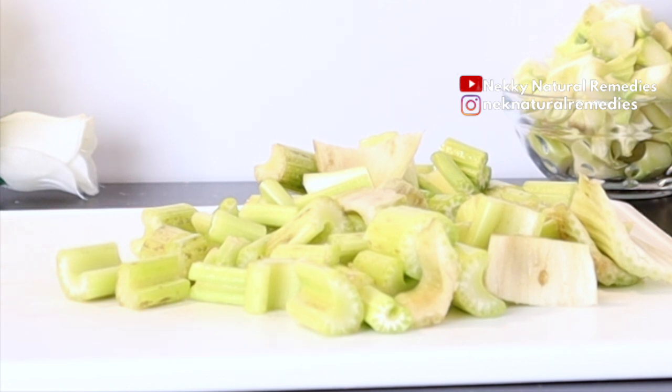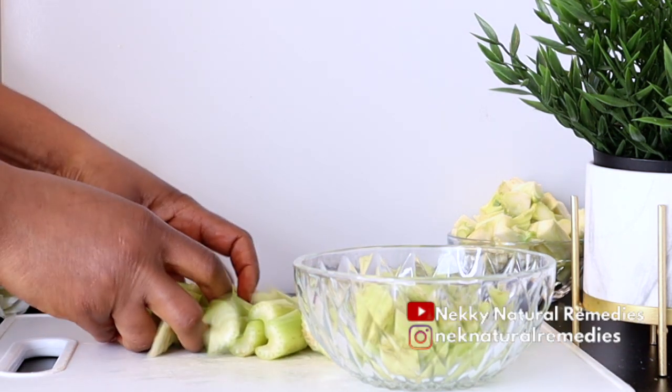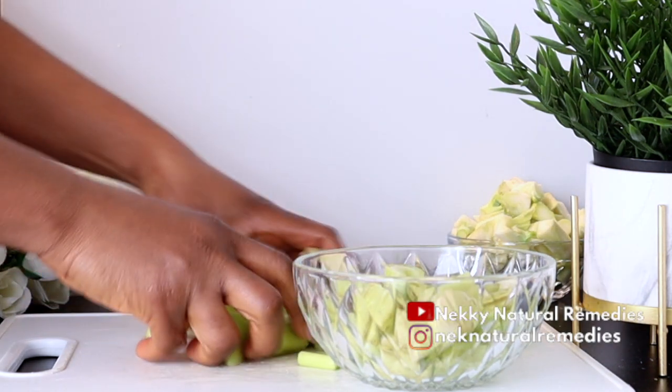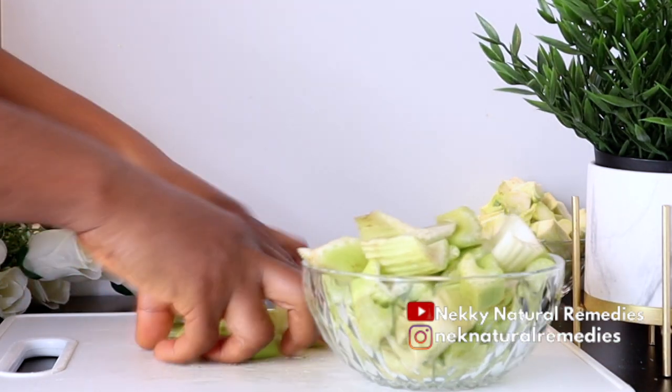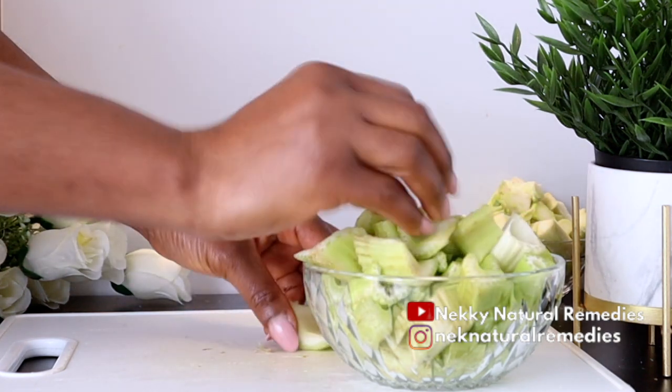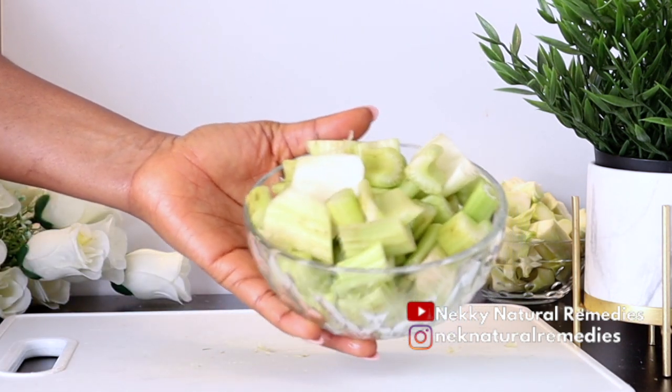These vitamins also help in producing collagen which nourishes the skin. Celery contains several antioxidants with anti-inflammatory properties which help with your aging physical appearance, and these same antioxidants fight free radical damage. Celery juice raises stomach acid which helps break down food, improving gut health and in turn lowering stress levels and brightening skin.